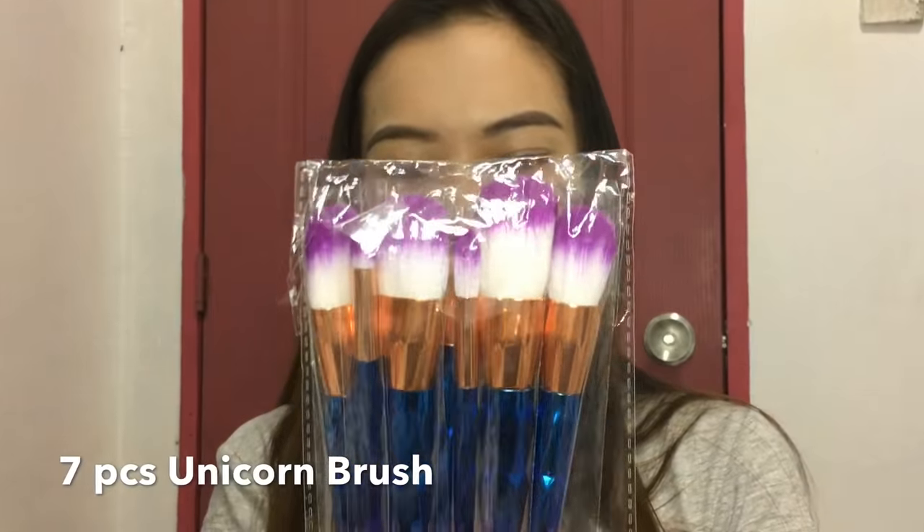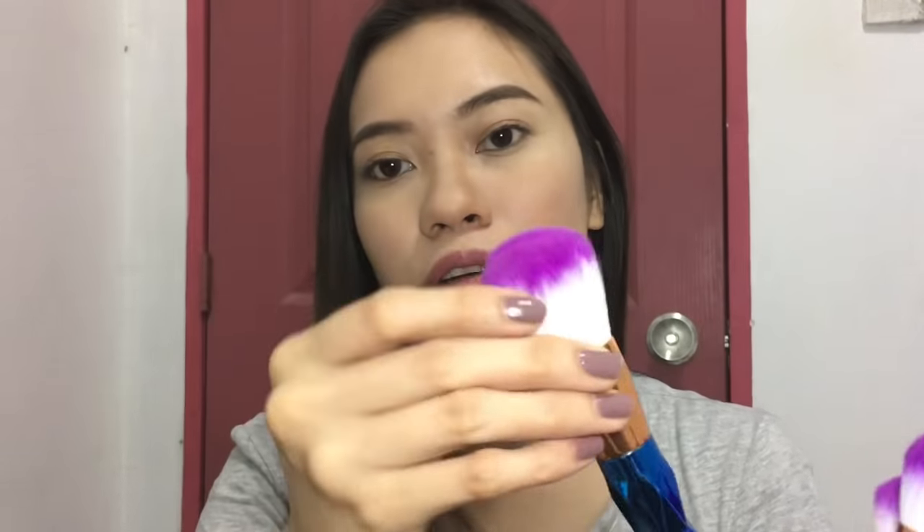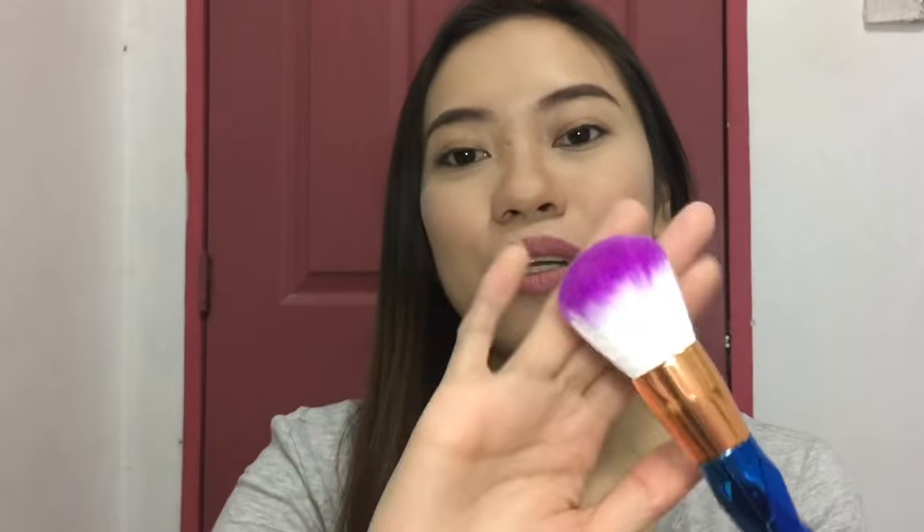This is probably my favorite from everything. So this is the last product — the Unicorn Brushes. I got this for 200 pesos only — a 7-piece unicorn brush set. The colors are beautiful and the quality is good. They're lightweight, unlike the originals which are heavy. The bristles are soft and dense — not thin or sparse at all. We have a powder brush, which is incredibly soft.